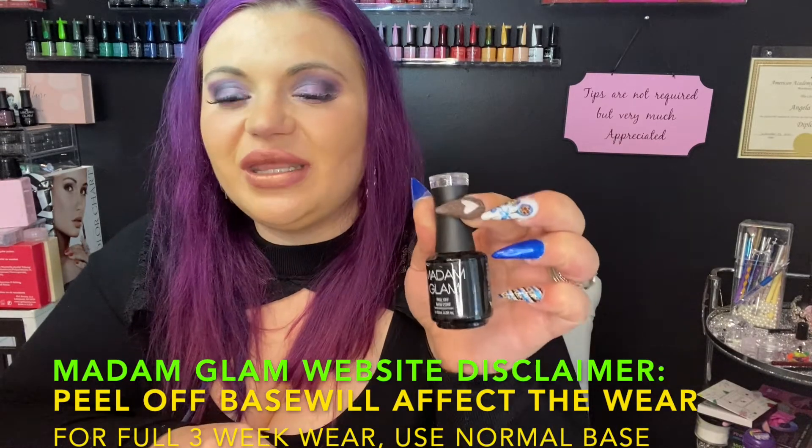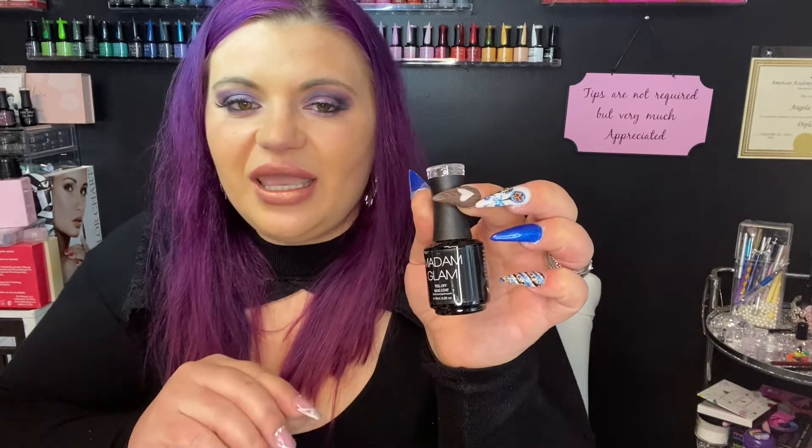And what's this — a peel-off base coat! I actually didn't have this from Madam Glam. This is really good if you do your nails a lot and you're worried about damage to your natural nails — it'll peel right off. It must be cured under the LED light for 30 seconds, so you won't have to sit with tin foil wrapped around waiting for it to absorb. Super cool if you change your nails a lot or you're playing with nail art.